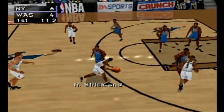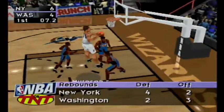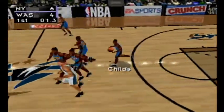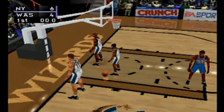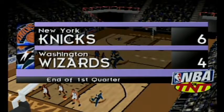Webber to Strickland — fake — he squares up for the three-pointer. Mirosan hits the rim. Childs at the horn, comes up empty. We've completed the first quarter of play. After the first quarter, the Knicks lead the Wizards six to four.